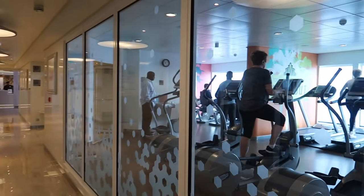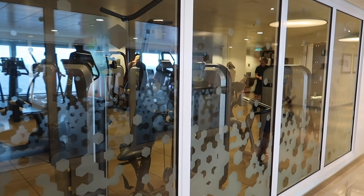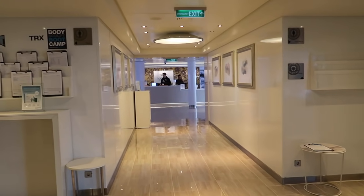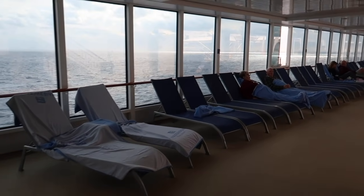One whole side of the fitness center is cardio and the other side is all weights. You have locker rooms on each side for men and women, and then the entrance to the spa is here.